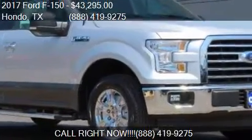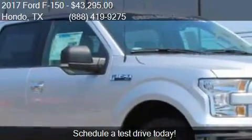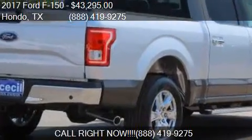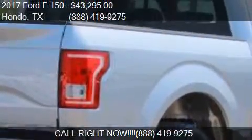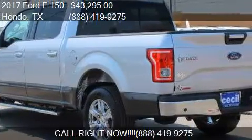This 2017 Ford F-150 is offered by Cecil Edition for a price of $43,295. This F-150 is ready to sell, with just over 9 miles on it.